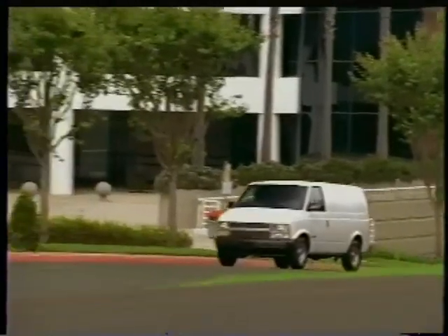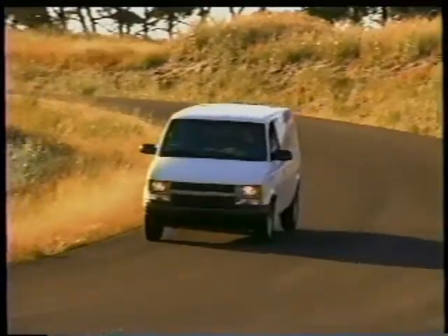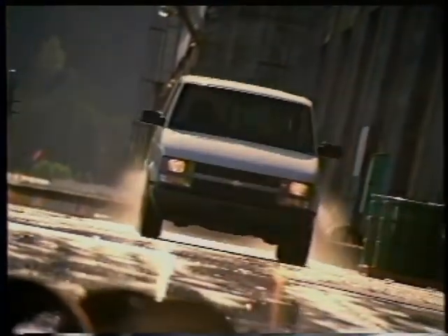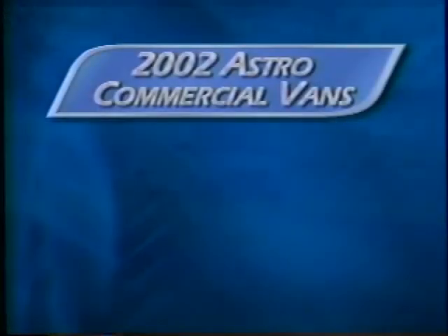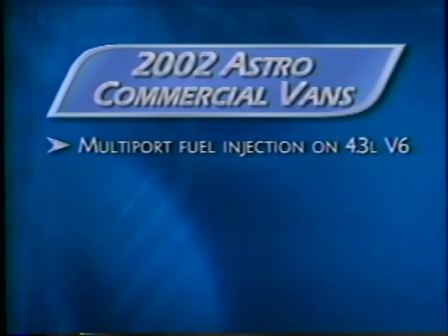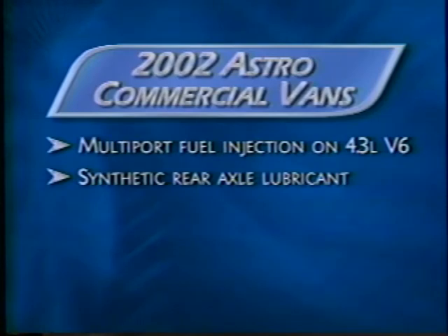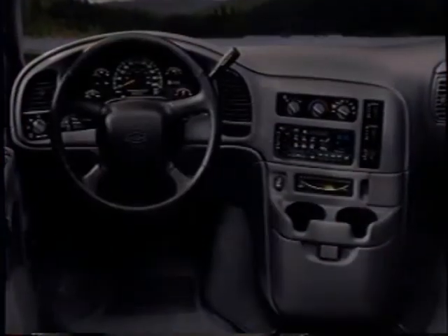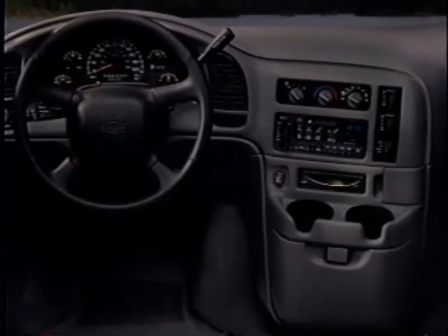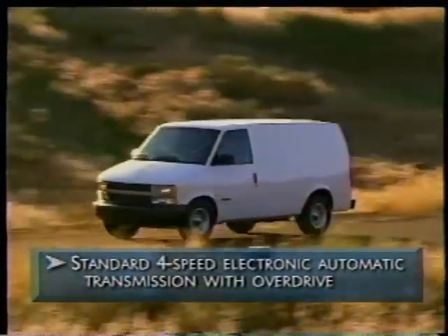Astro appeals to fleet buyers, commercial tradesmen and small business owners who are looking for a vehicle with available all-wheel drive, high towing capacity and large cargo capacity. It's a maneuverable vehicle that's great for city driving — easy for drivers to get in and out of tight spaces. Astro customers have the choice of rear-wheel or optional all-wheel drive. For 2002, the Astro cargo van offers multi-port fuel injection on the standard engine, synthetic rear axle lubricant, available rear heater and available gray cloth seats. Astro offers a front-center console with cup holders and two power points, plus a lighted glove box. Like all Chevy commercial vans, Astro features a four-speed electronic automatic transmission with overdrive.